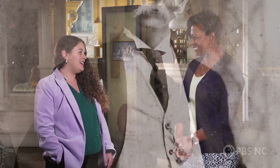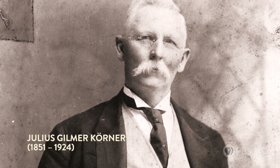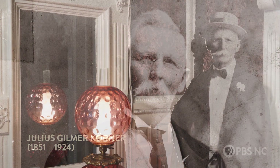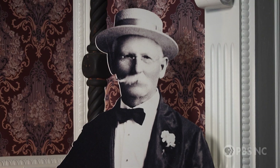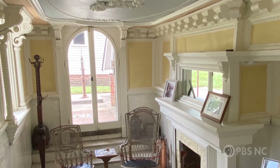Susanna, tell me about the person who lived here. Well, his name was Jewel Kerner and he was by all accounts a very interesting individual. He got his start as a photographer and a fine art painter but then he switched to interior design and decoration.